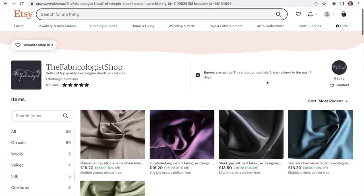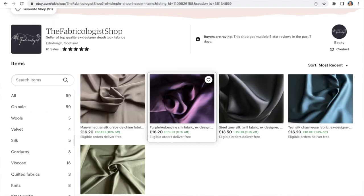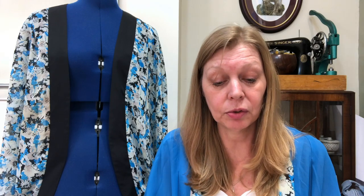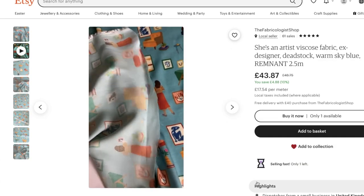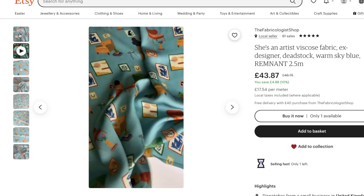I thought I'd highlight three or four fabrics I particularly like and give you some ideas of what to make using a free pattern. First up are the silk charmeuses — she's got a couple of colour variants including a beautiful Cadbury purple and a teal blue. Then there are the funky viscoses — the purple ladies with sunglasses, an artist print that really stood out, which is actually a bolt end remnant, and the disco cats.